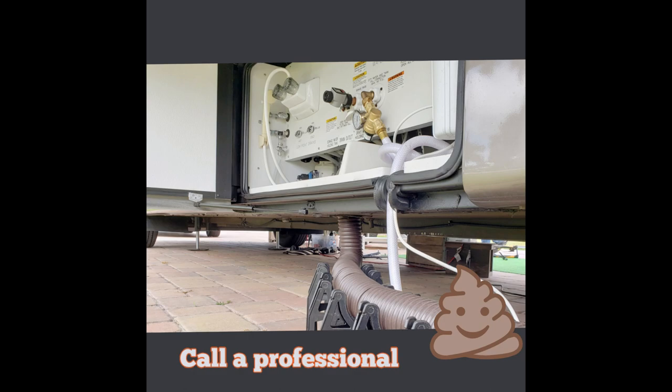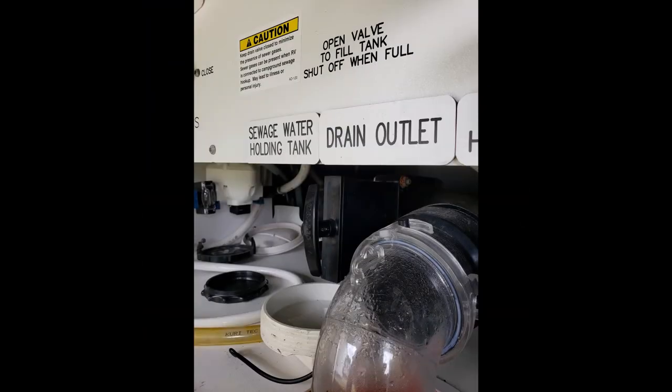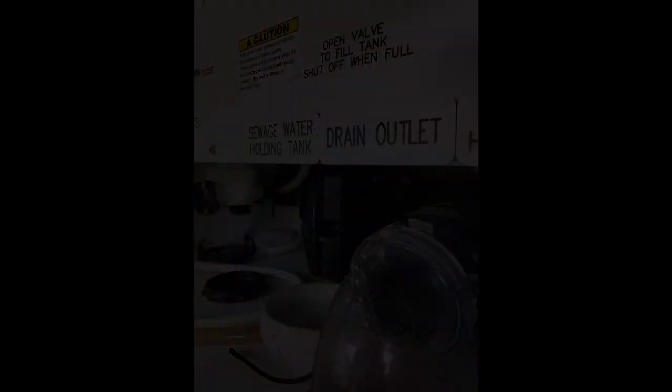Sewer gases can make you sick, and prolonged exposure to hydrogen sulfide — the sewer gas smell — will cause irritability, headaches, fatigue, sinus infections, bronchitis, pneumonia, loss of appetite, poor memory, and dizziness to people and pets alike.